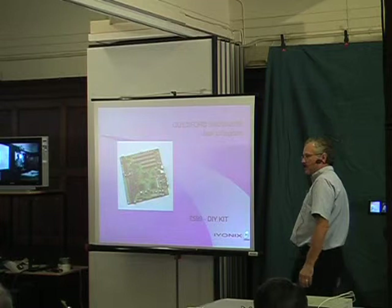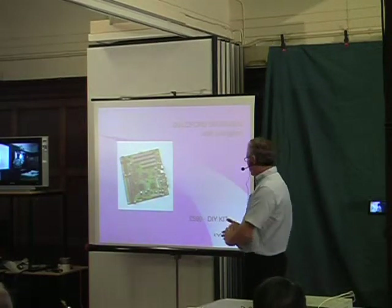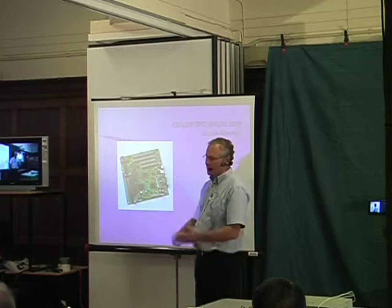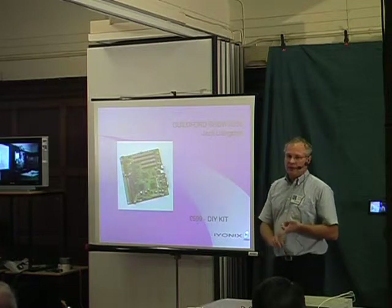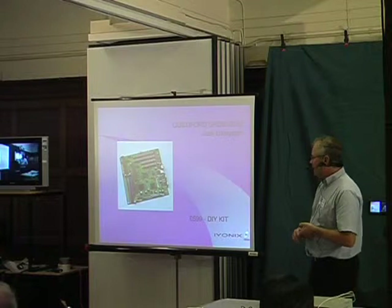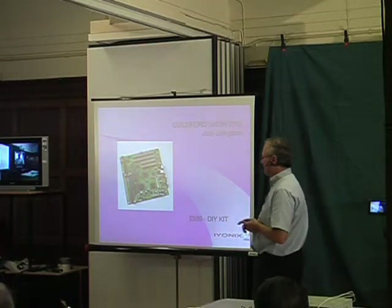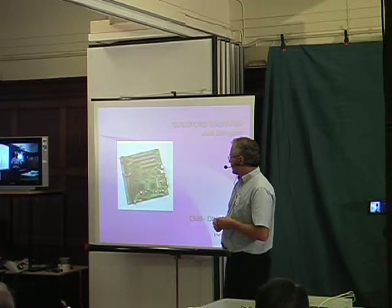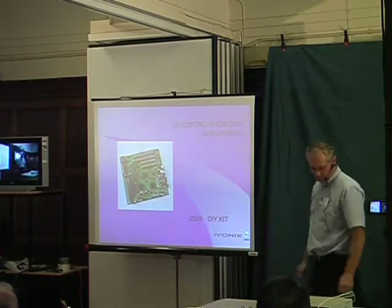For those of you who would like to put an IONX together yourself, we are able to provide a DIY kit, which includes a motherboard, a graphics card, a USB 2 card, and obviously RISC OS, along with full instructions on the different types of peripherals we recommend — like floppy drives, hard drives, and CD drives — which you can buy separately, along with memory. So if anybody's interested in putting together their own IONX, the DIY kit is available.